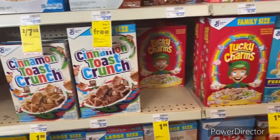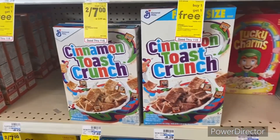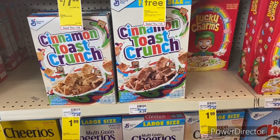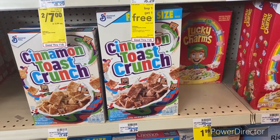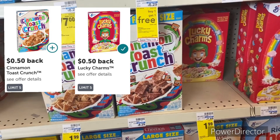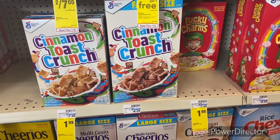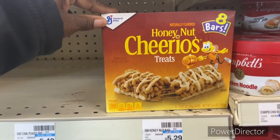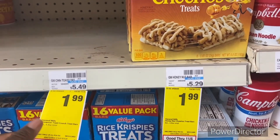For cereal: pick up one Cinnamon Toast Crunch and one Lucky Charms, on sale for $1.99 each, totaling $3.98. Use the dollar off two General Mills cereal digital, bringing it to $2.98. Submit your receipt to Ibotta and get back 50 cents twice — taking off a dollar — making it only $1.98, or 99 cents each. Also, Honey Nut cereal treats and Cinnamon Toast Crunch treats are $1.99 with a 75-cent Ibotta rebate, making them $1.24 each.